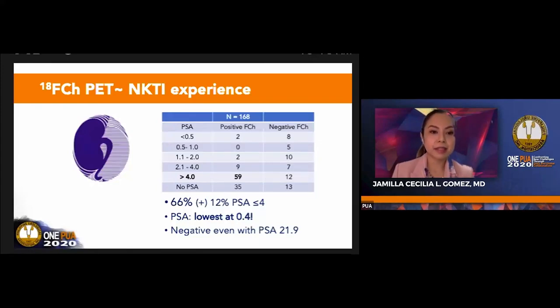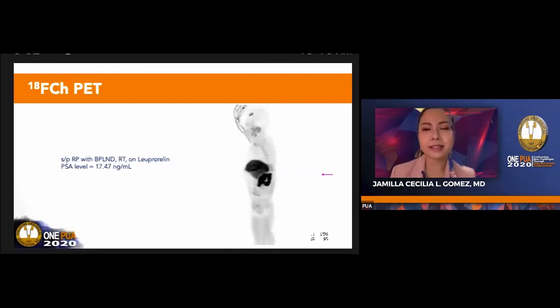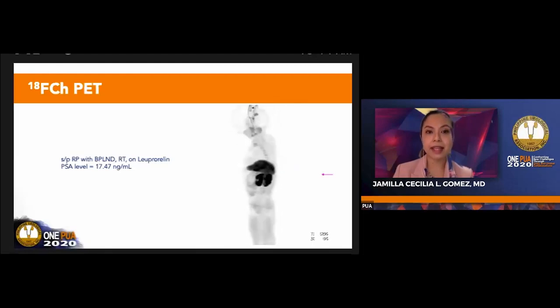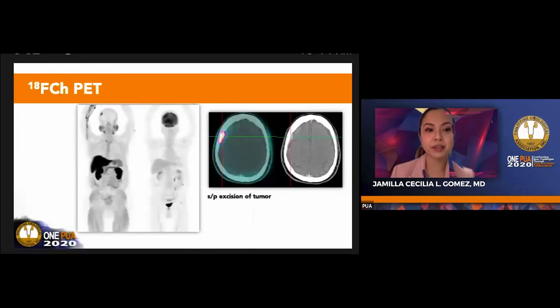There was even a negative PET result with a PSA level of 21.9. I will give about four sample cases of F-choline PET from our institution. This first patient's Gleason score is unknown because surgery was done by another doctor. He underwent radical prostatectomy with nodal dissection and radiotherapy and is maintained on leuprorelin, presenting with an elevated PSA level. The MIP was unremarkable, save for a lesion on the right skull—an extra-axial mass on the right frontal convexity. The patient underwent excision and it showed metastasis. A prior FDG PET scan was unremarkable.